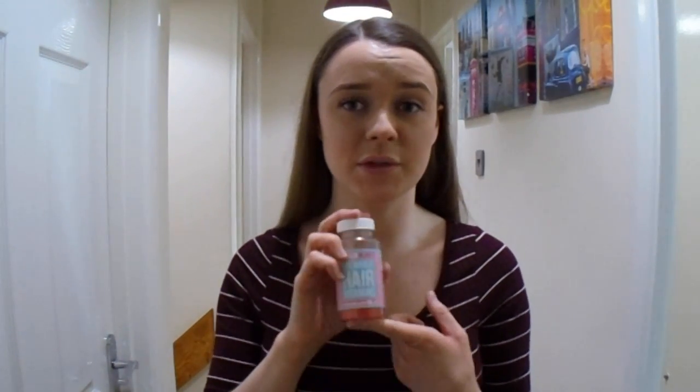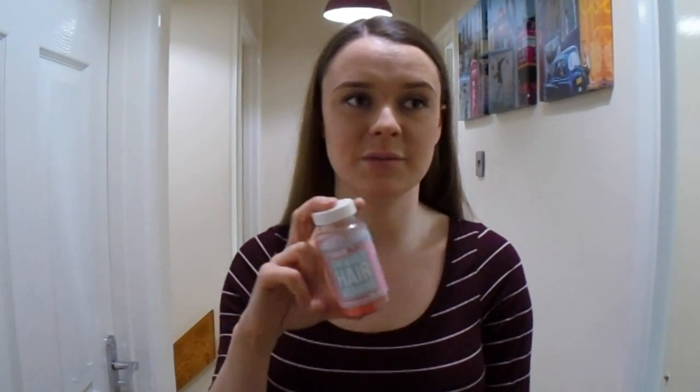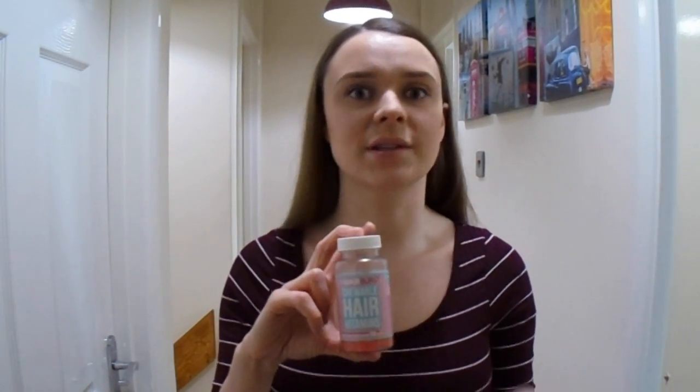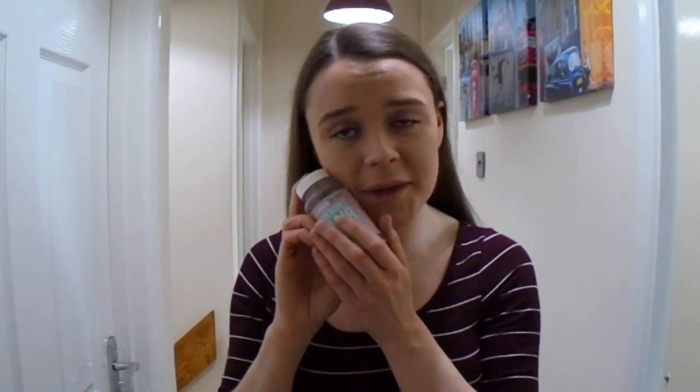So I started taking them again. My hair was about here and I managed to get it all the way down to here, as you can see. It really, really helped boost my hair growth. But I'm going to try and stop to see whether I can still grow my hair without the boost of the hair vitamins, because now it's been a year. My hair has grown massively, so I just want to see what it's like without Hairburst, even though I will miss them.